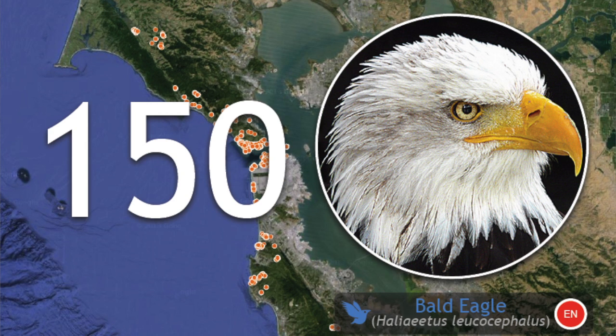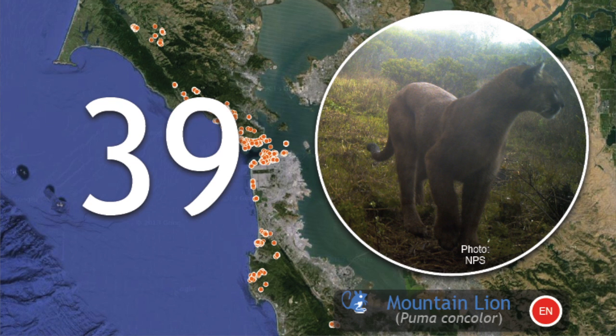150 species of birds, which includes two sightings of bald eagles on the Marin headlands and the Presidio. That's pretty cool — it's always nice to have a bald eagle fly over. And for mammals, 39 species. We've got a mountain lion photograph taken with camera trap technology south in Rancho.